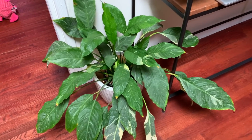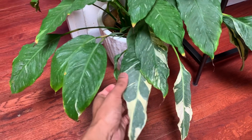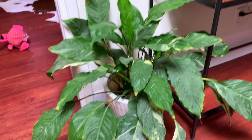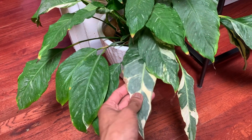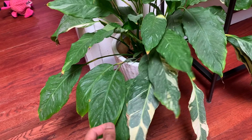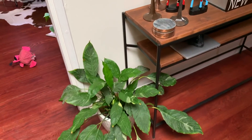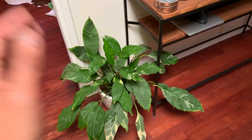Down here we have the spathiphyllum domino — a variegated peace lily. These are becoming a lot more popular in the houseplant world. I'm glad I was able to get my hands on one. It has a little bit of overwatering damage so I have to watch my watering. But it's beautiful and I'm hoping it pushes out a lot more variegation.